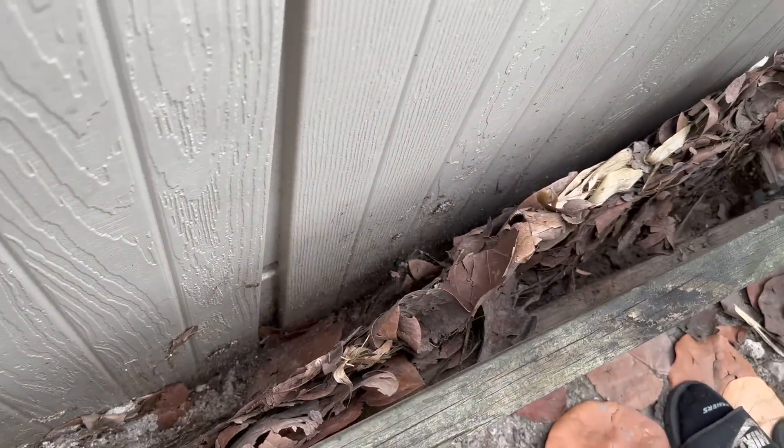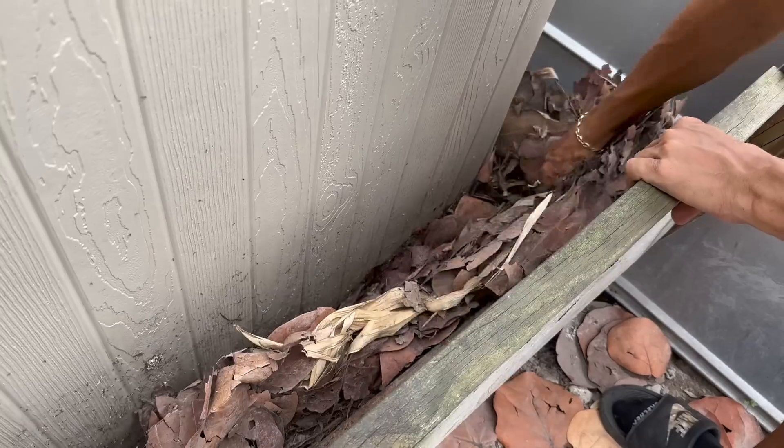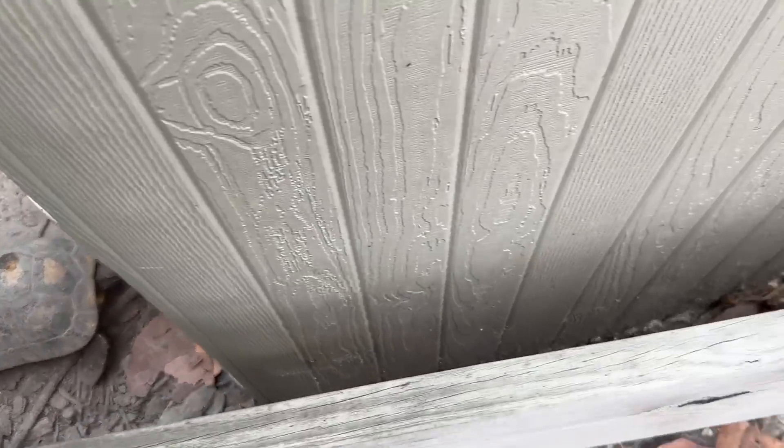Oh my goodness, that is an insane amount of black ants! Black ants come from the moisture and leaves and all that — they build up. They don't really bite but they're just really really annoying. The redfoots on the other side are like, 'What's all that ruckus?'